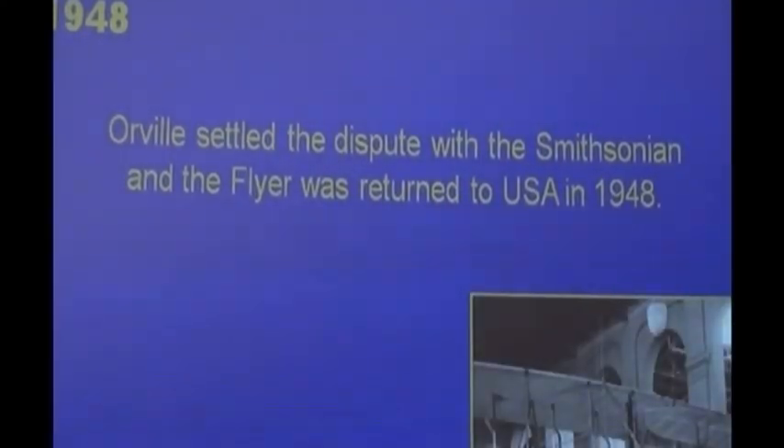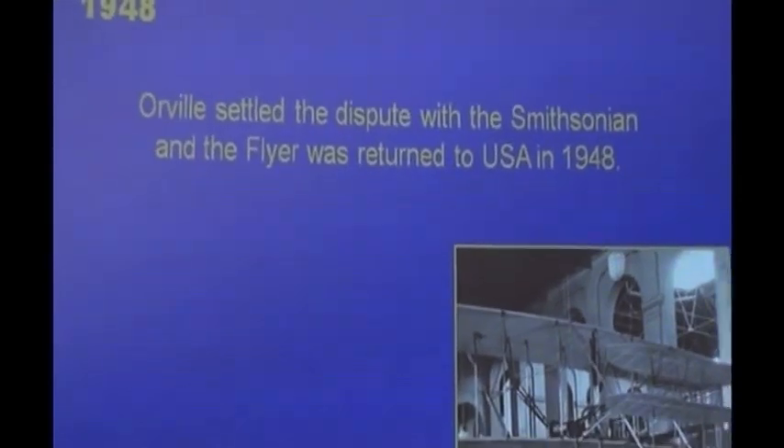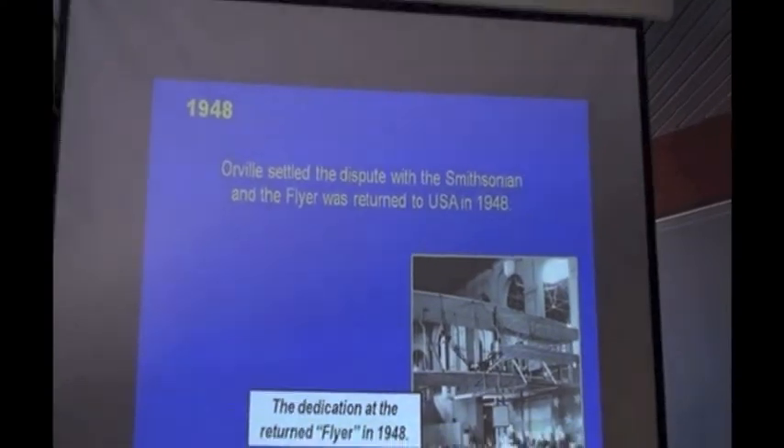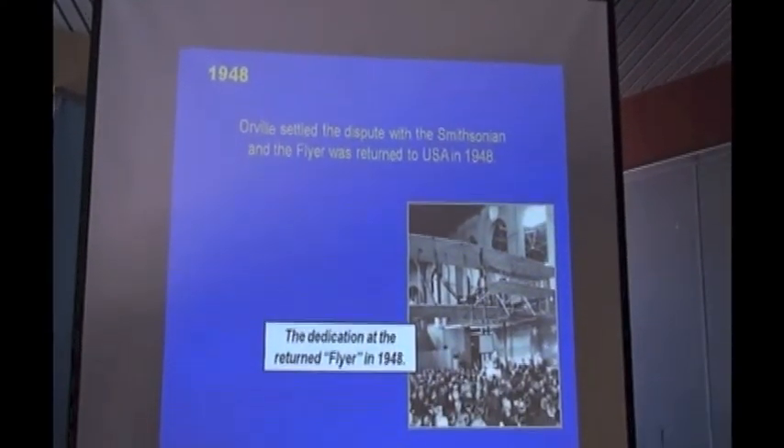Orville's family and lawyers settled the dispute, got the aircraft back to America, and wrote into the return a very strict set of instructions: if the Smithsonian relegated it to second place and put another aircraft in front of it, the Wright Flyer would be taken out. And so it was returned to the United States. Everyone was happy. That's the celebration on its first display in the United States — and so that really finished the story of the Wright Brothers.